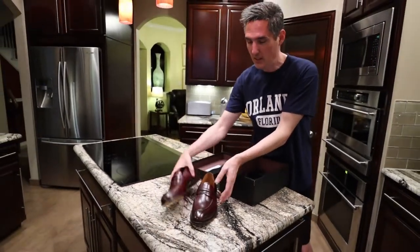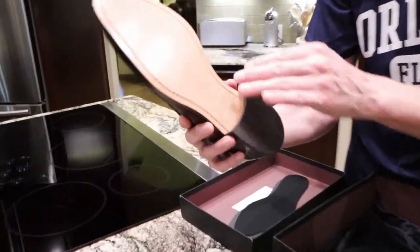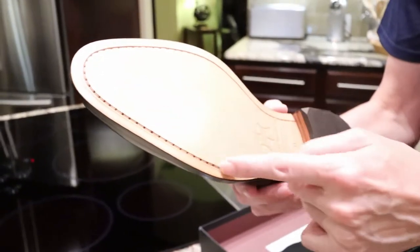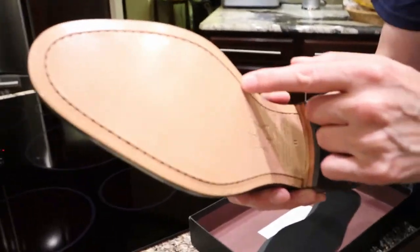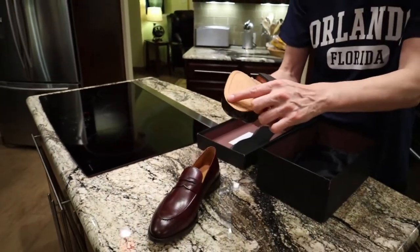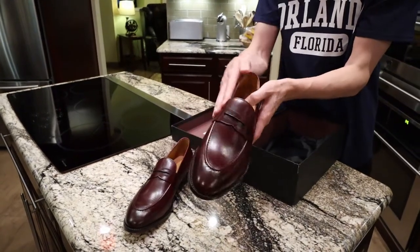You can wear them with shorts and no socks and a nice polo. Look at that — it's so pretty! The leather sole! I can smell the leather. This is hand-stitched by a craftsman. I believe it's Spain — and the leather is so soft!